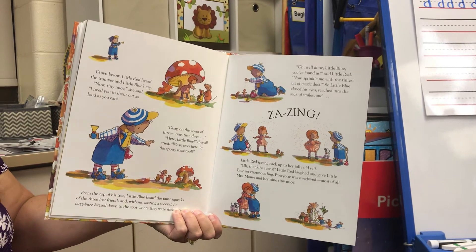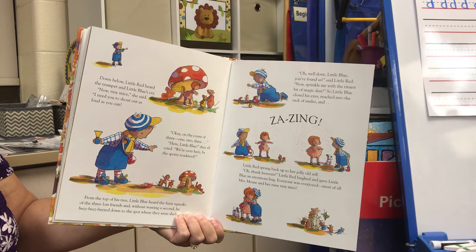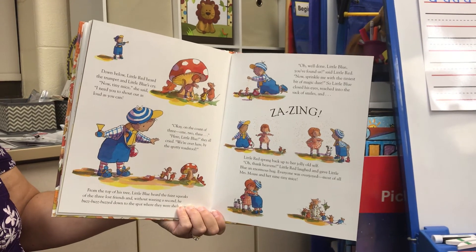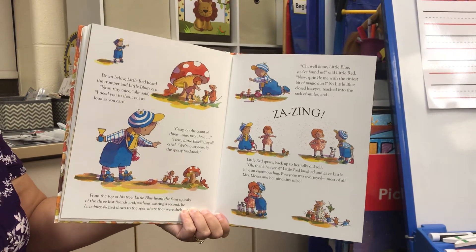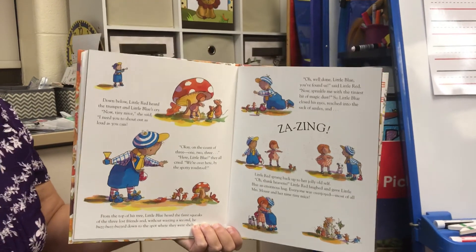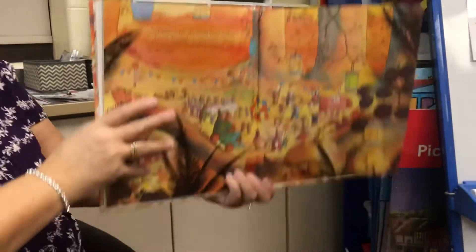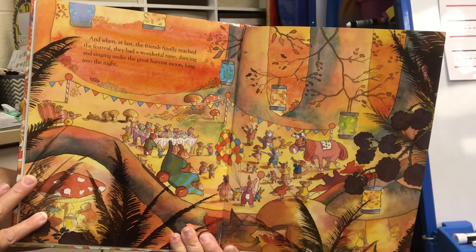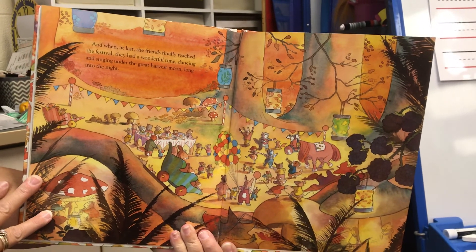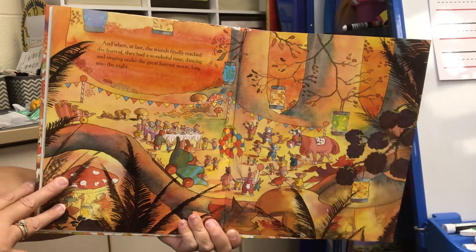"Oh, thank heavens!" Little Red laughed and gave Little Blue an enormous hug. Everyone was overjoyed — most of all, Mrs. Mouse and her nine tiny mice. She has nine little mice! And when at last the friends finally reached the festival, they had a wonderful time dancing and singing under the great harvest moon long into the night.